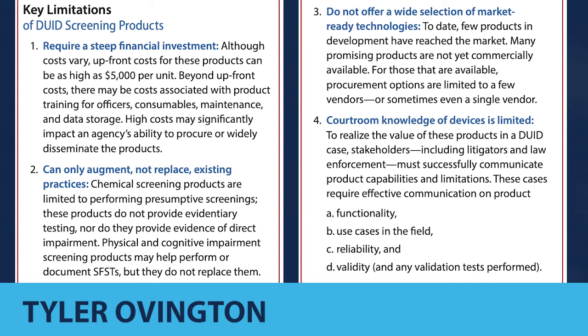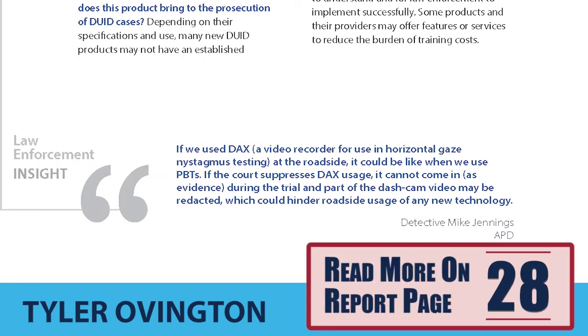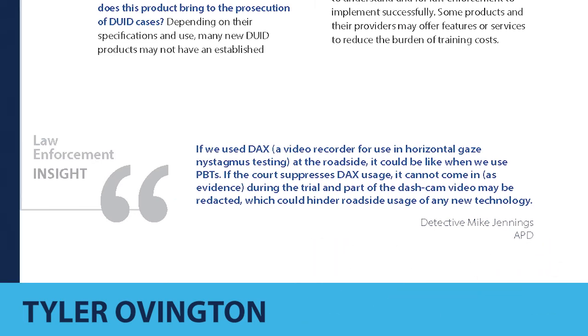These different products have technical limitations that must be kept in mind — they don't all try to do the same thing. Some products will simply make an observation and help you record it for later consideration, while some products try to make data-driven conclusions in the field to assist officers' decision-making. The legal complexity of integrating these different types of products really varies. It's important to consider whether the product you're evaluating is only going to capture evidence, or if it's trying to make conclusions in the field — and if the latter, what does the courtroom process think of that? Can it be a benefit to the agency's case, or will it be a detractor in already complicated DUID cases?